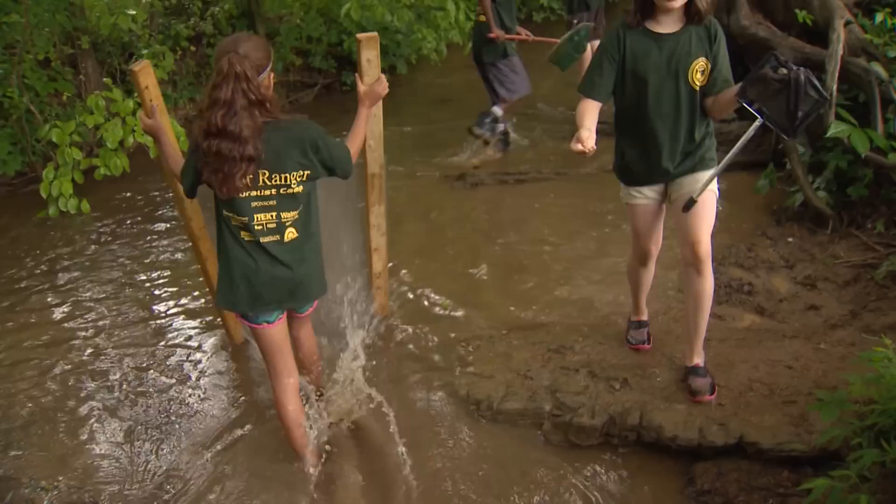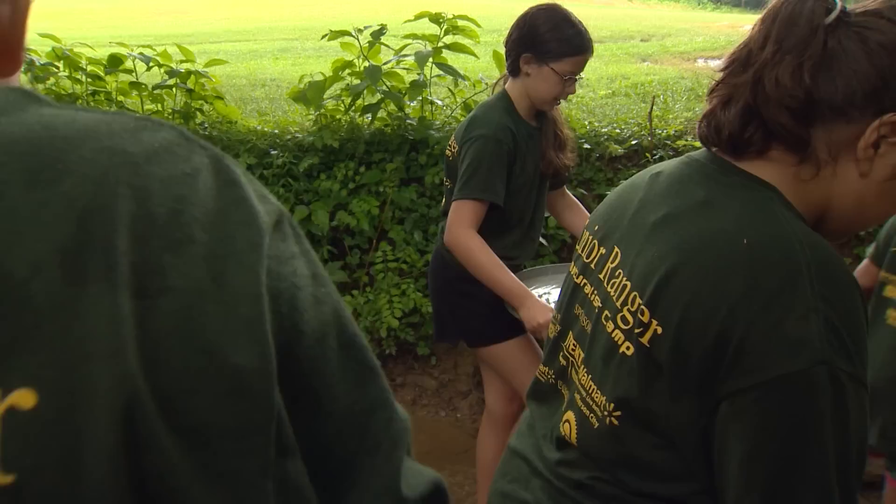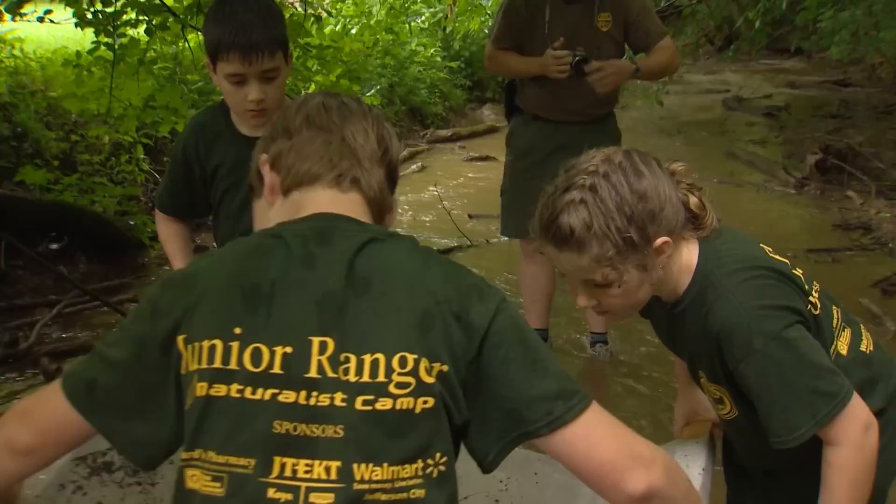Now usually rain and camp don't mix very well, but if you're going to get wet anyway, sometimes the best thing to do is to jump right in. We're going to talk to them about the importance of maintaining healthy watersheds, talk about the different types of pollutants, how pollutants get into the streams, and then actually look for benthic macroinvertebrates. The kids identify the creek critters they find to see how well they tolerate pollution, which gives them a good idea of how healthy the stream is.